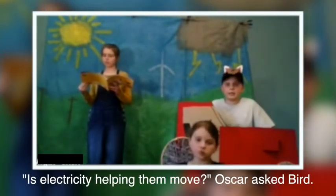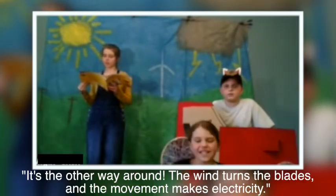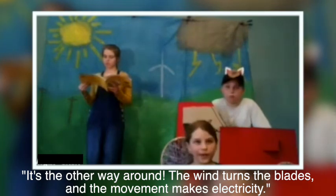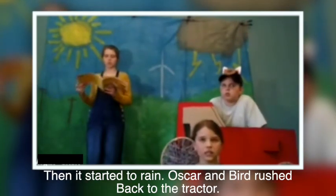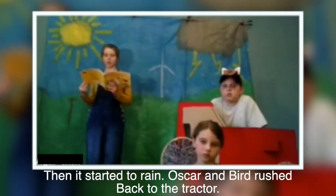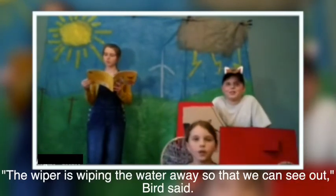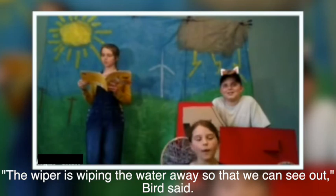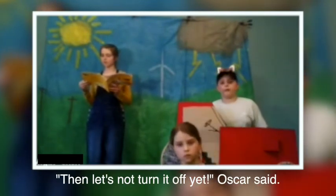Is electricity helping the wind turbine blades move? Oscar asked. No, Bird said — it's the other way around. The wind turns the blades, and the movement makes electricity. Then it started to rain. Oscar and bird rushed back to the tractor. Swish, swish — the wipers are wiping the water away so that we can see out, Bird said. And let's not turn it off yet, Oscar said. The end.